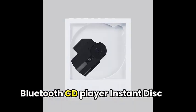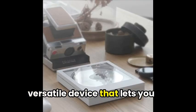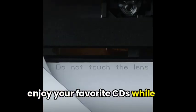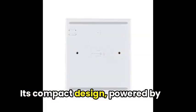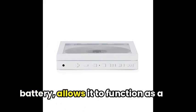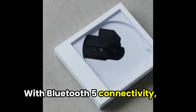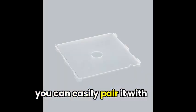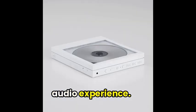The KM5 Bluetooth CD Player Instant Disk Audio C-Pone is a unique and versatile device that lets you enjoy your favorite CDs while also serving as a photo frame. Its compact design, powered by a rechargeable lithium-ion battery, allows it to function as a portable player for extended playback. With Bluetooth 5 connectivity, you can easily pair it with wireless earphones or Bluetooth speakers for an immersive audio experience.